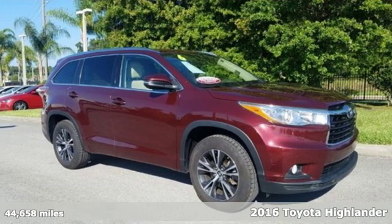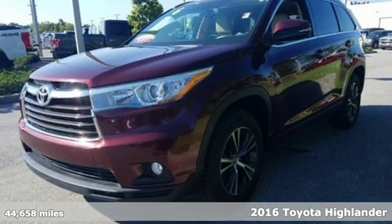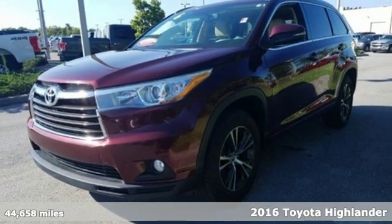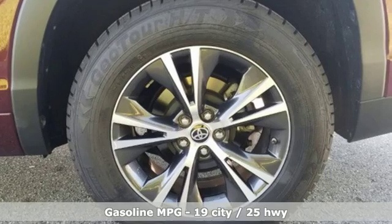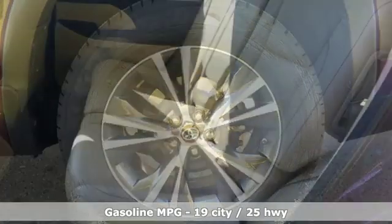Here's a 2016 Toyota Highlander. Life is hectic enough — make the journey smoother in this Highlander. It was built for families and made for fun. It's equipped for all your driving needs and wants.